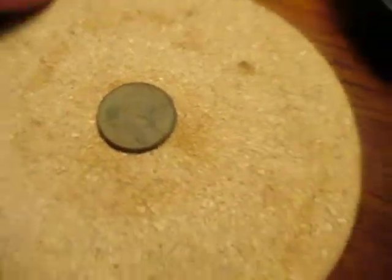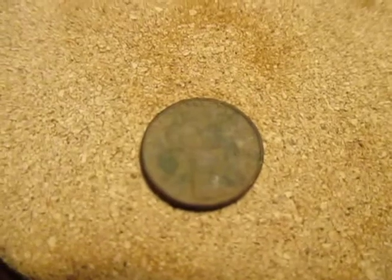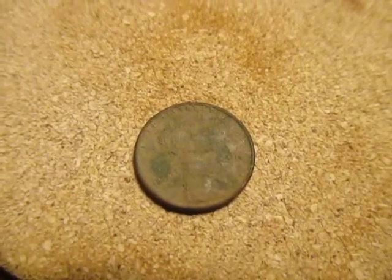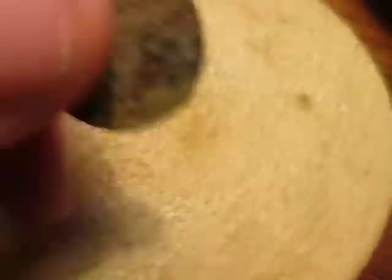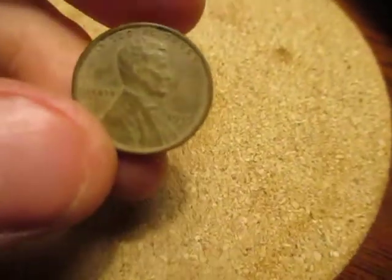Then we go into the coins that I found. What was interesting is they were all found in just one small area. There's a 1942-S wheat penny, and I've been at that spot like seven times and just missed it.